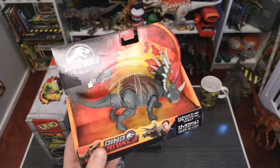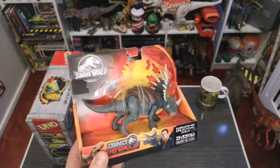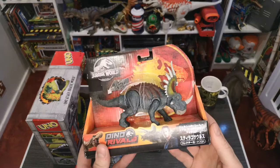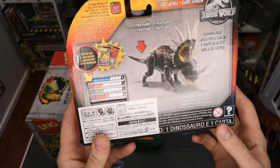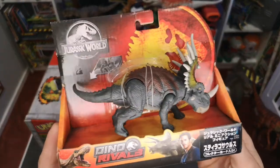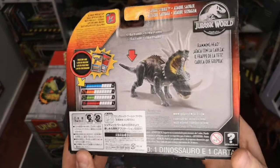I picked this up from Toys R Us in central Osaka — there was one in the middle of the city, which was really cool especially since the UK has no Toys R Us now. It was really nice to see one again. This is the Japanese packaged Styracosaurus — I love the coloration and detail on it, and I love anything with Japanese stickers on, especially when it's Jurassic stuff.